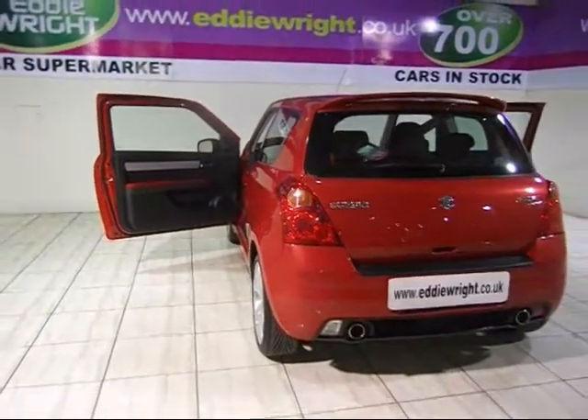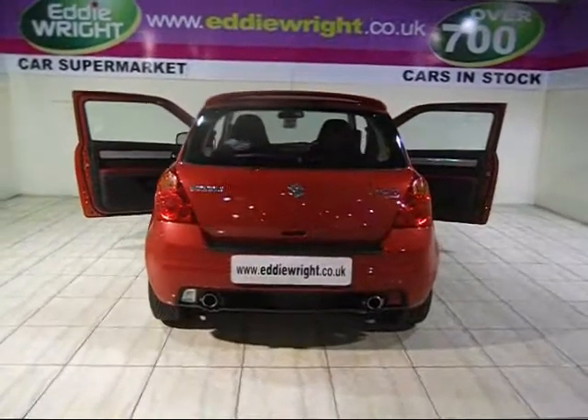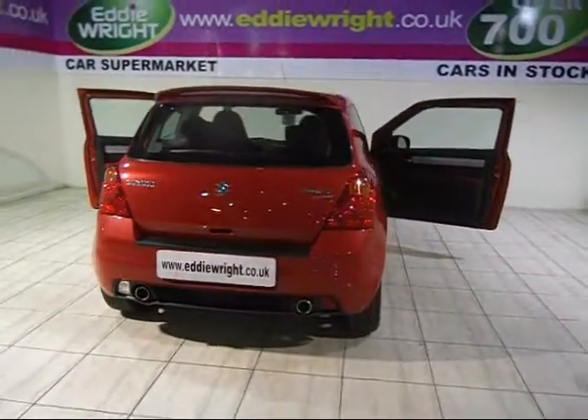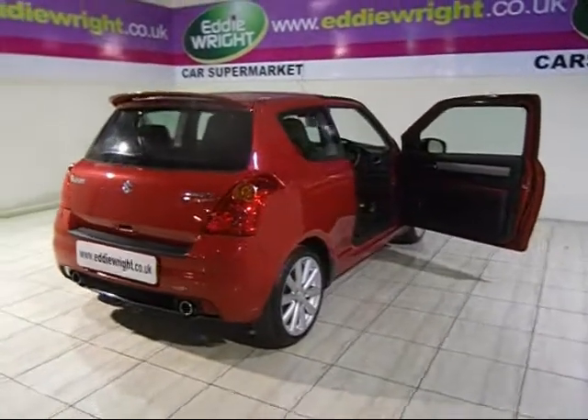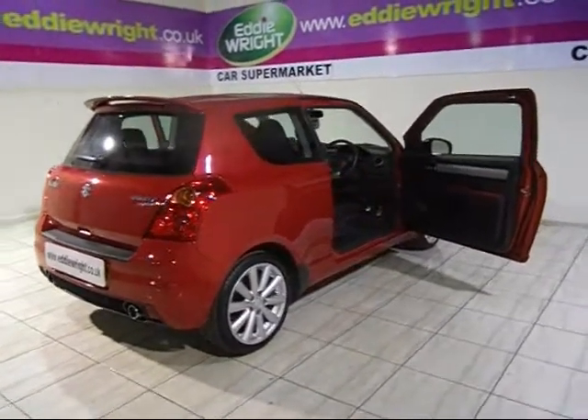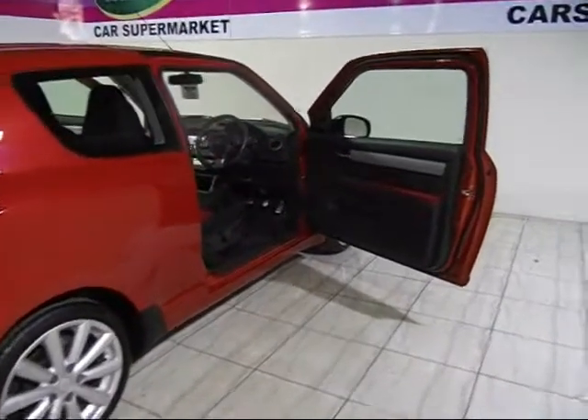We're focused on providing our customers with the very best service and value every time. That's why we've been voted 10 out of 10 for customer service by What Car. And that's why we could save you thousands against new one main dealer prices. Plus, we'll pay the best price for your part exchange too.